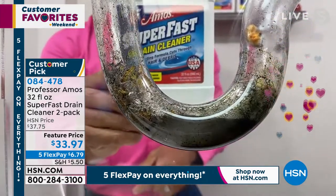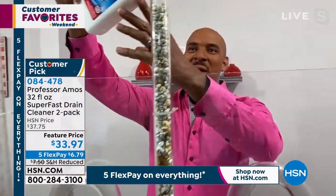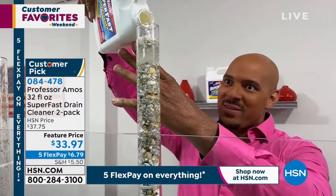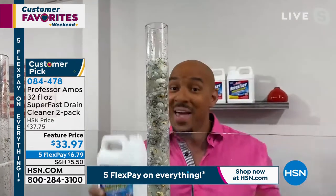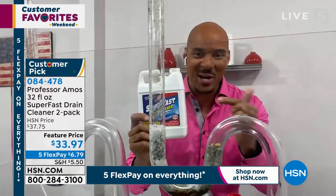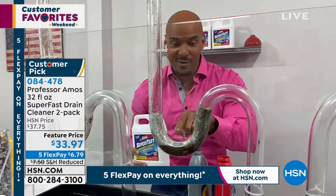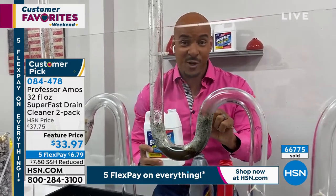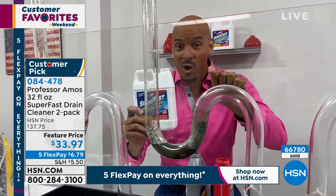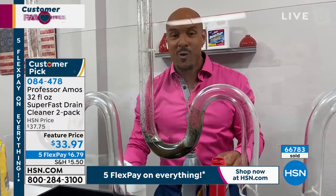This is the way you do it. Use Super Fast to get the job done effectively — no gloves, no mask. When you're using it, it turns the hair into foam, the food into foam, all the greases and oils turn into foam. There's a perfect consistency that weighs heavier than water, so when you have a clog and standing water is in there, you pour it down and it gets through the water and down to the clog. With that accelerated formula, it starts to break it down right away.